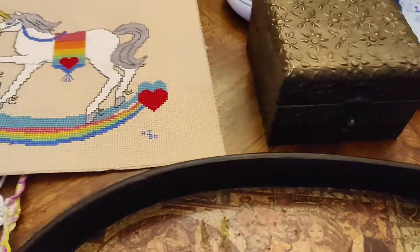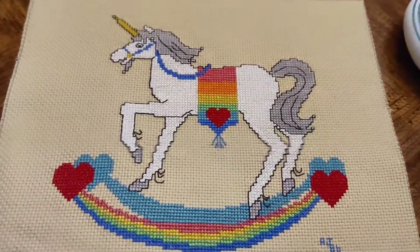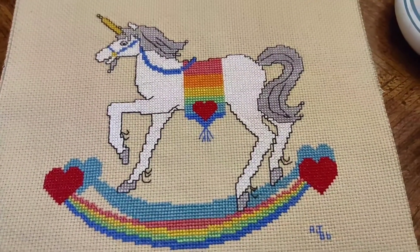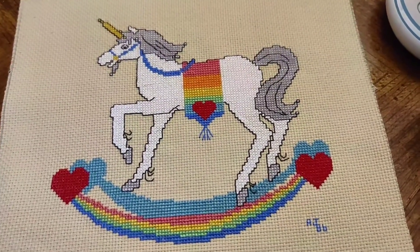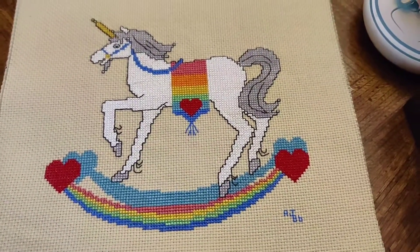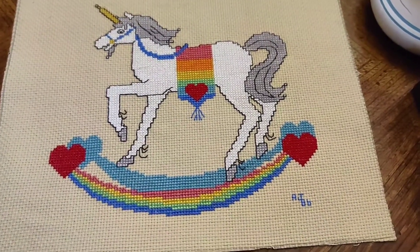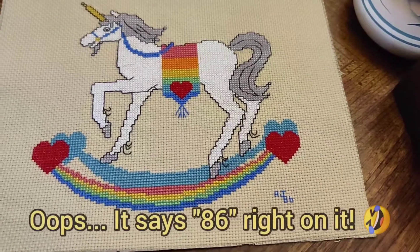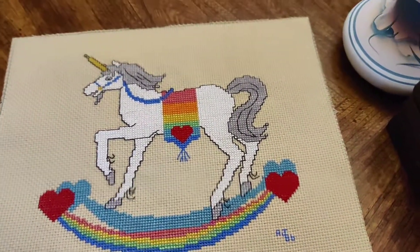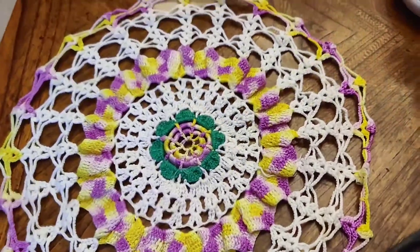I also picked up two textiles. The first is a unicorn cross stitch — I have a couple of other unicorn items I thought about selling tomorrow, so I saw this and thought someone might enjoy it as part of a unicorn lot. I'm not sure of the age — it might be 80s, 90s, or more recent — but it's pretty cool and well done.